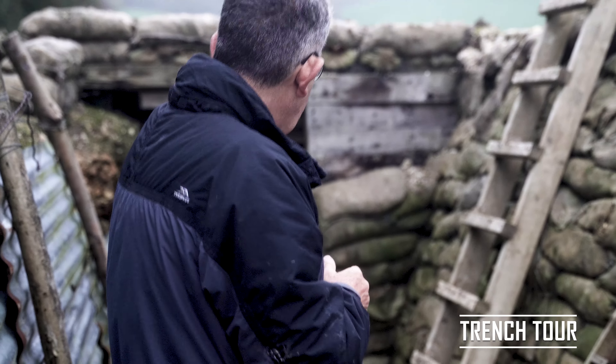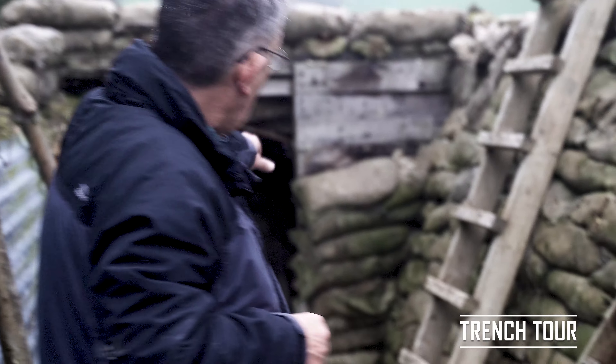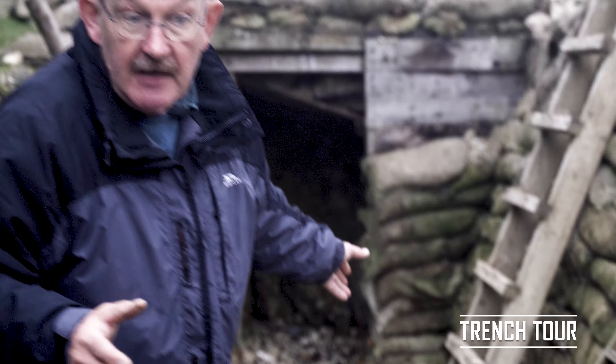Behind me we actually have an entrance to a mine. Dugouts are somewhat different — this will drop down and go under the enemy, so potentially they can be blown up.